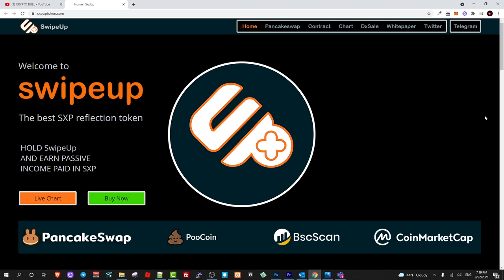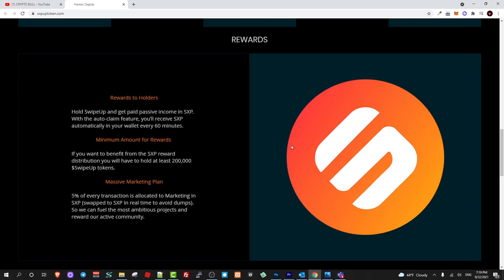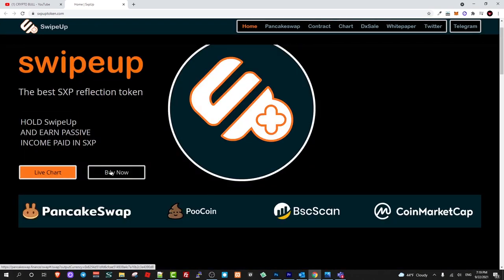This means that the first thing you need to do is add the Binance Smart Chain network to your MetaMask wallet. Once you have Binance Smart Chain set up, you need to take their contract number, which you can find on their website. If you click 'Buy Now,' you can buy these tokens on PancakeSwap.